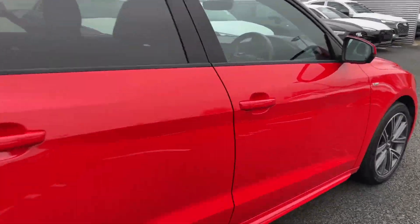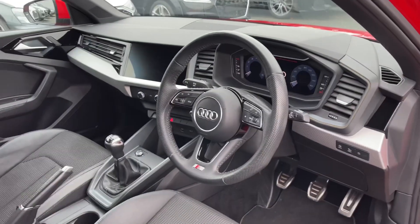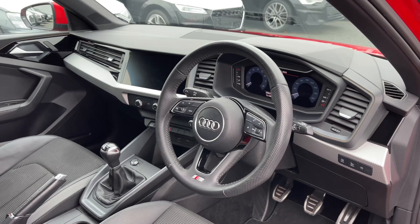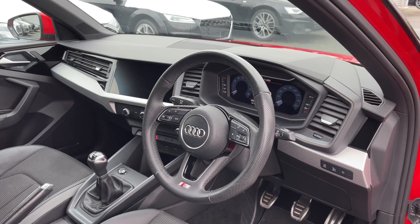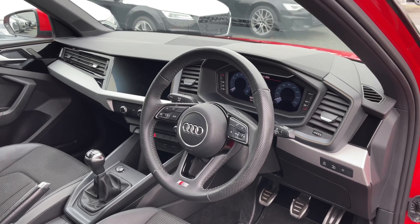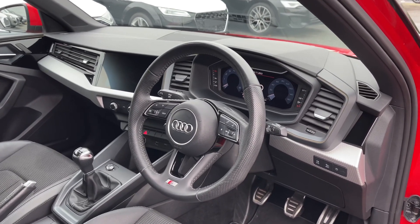As we open the driver's side door, the first thing you are greeted with is the full leather multi-function steering wheel. We have the Audi virtual cockpit display letting the driver easily customise what is shown on the screen, and to the centre of the car's dash we have the intuitive multimedia touchscreen display giving easy access to many of the car's tech features as well as changeable settings.